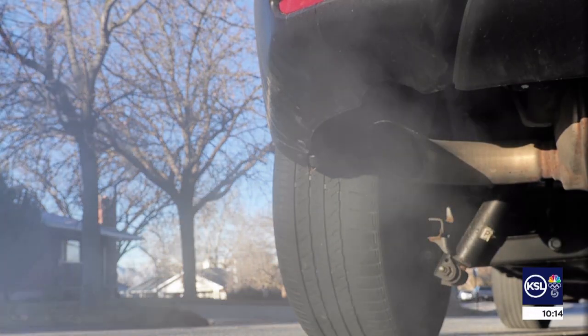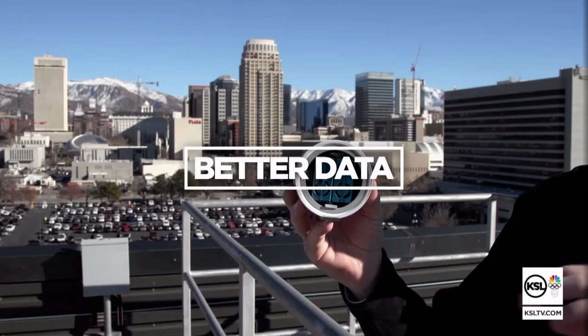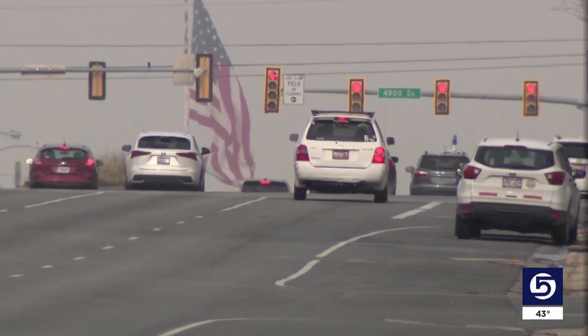All this week, KSL aims to cut through the haze with a focus on solutions — from new technology, to better data, to small changes that make a big difference. When we look at the combined sources of emissions, of course, we're all responsible a little bit. Right now, we're getting a little bit of a break from the inversion thanks to the rain. But once the storms move out, the bad air has the potential to settle right back in.